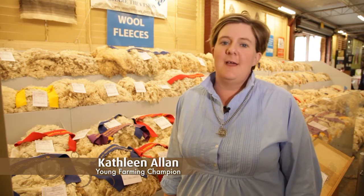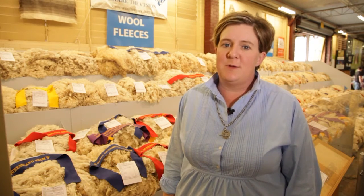Hi, my name is Kathleen and I'm one of the 2012 Young Farming Champions. We're here today at the Royal Exhibition in Brisbane, well known by the locals as the Brisbane Ekka.